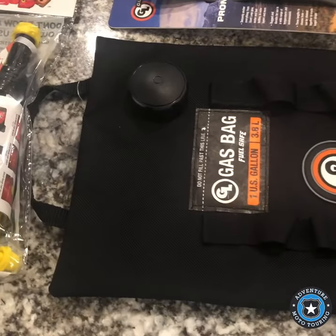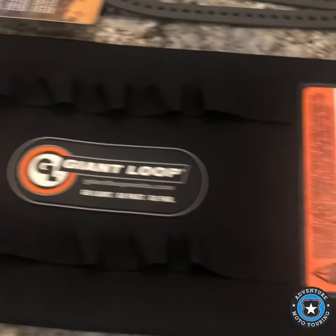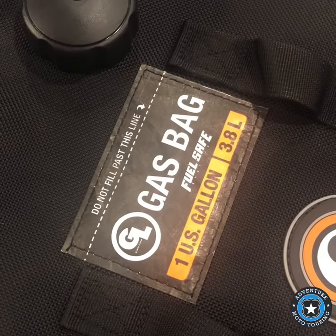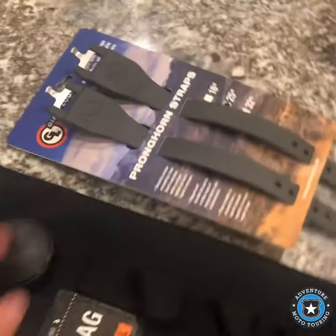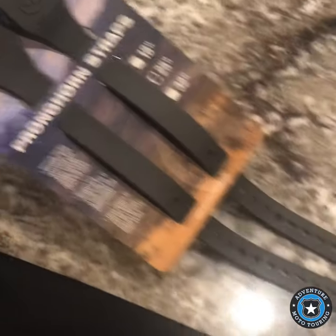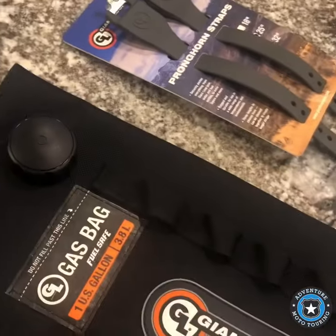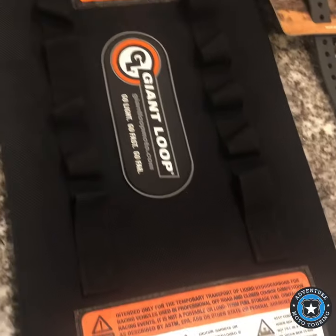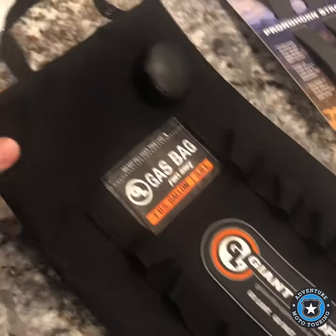Alright, you can see what I got here from our friends at Giant Loop. If you haven't seen these before, pretty awesome — I've been looking at them for a long time. They were nice enough to send me this one-gallon fuel bag, a spout for it, and also their Pronghorn straps. I'm going on a bigger day ride tomorrow, like a 400-mile dirt ride, and I need a little bit of extra fuel on my 701. So I'm going to fill this thing up and show you guys how it works on the bike.